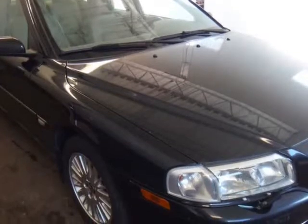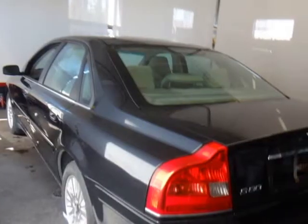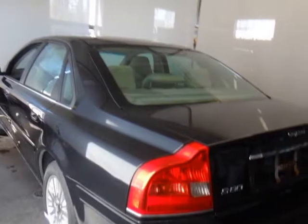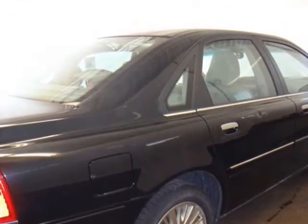Features include: security system, air conditioning, alloy wheels, anti-lock brakes (ABS), CD player, dual airbag, and all-wheel drive. Comes with safety, e-test, and CarProof. Visit us at primeautolimited.v12soft.com.